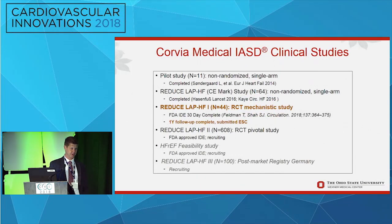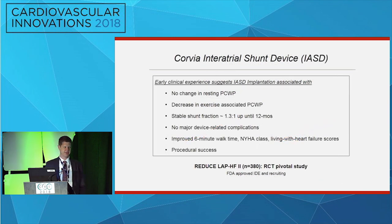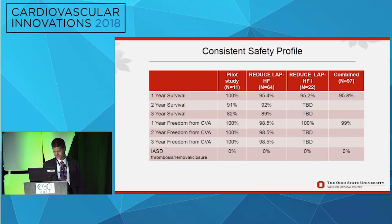That trial led to the first randomized trial: Reduced LAP HF1, with 44 patients — 22 received the device, 22 had a sham procedure. At 30 days, patients receiving the interatrial shunt device had lower pulmonary capillary wedge pressure upon exercise, while controls showed no such hemodynamic improvement. The 12-month results will be presented at ESC next month; in the device group, there was more than a 50% reduction in heart failure events. Aggregate data shows the device is safe: one-year survival is high, freedom from stroke is high, no thrombosis, and no surgical implant has been necessary.